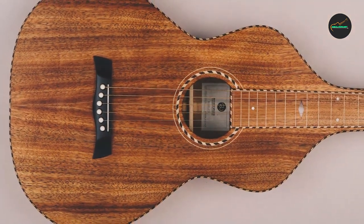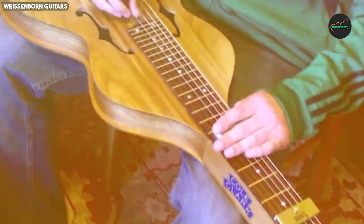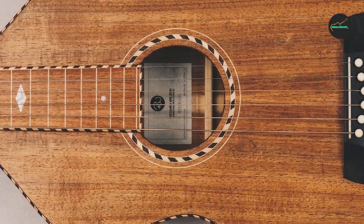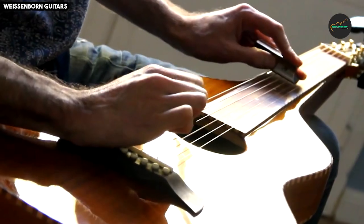Musicians have fallen in love with the Weissenborn Style 3 for its warm, rich, and mellow tones, which are well-suited for a wide range of musical genres, including blues, folk, and Hawaiian music. Its long sustain and remarkable clarity make it a favorite choice for slide guitarists who appreciate its ability to convey deep emotions through the sliding technique.